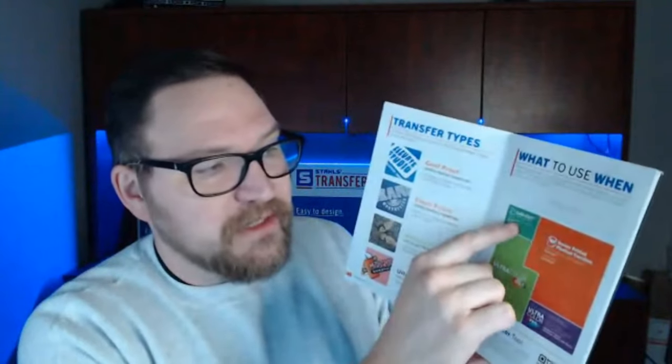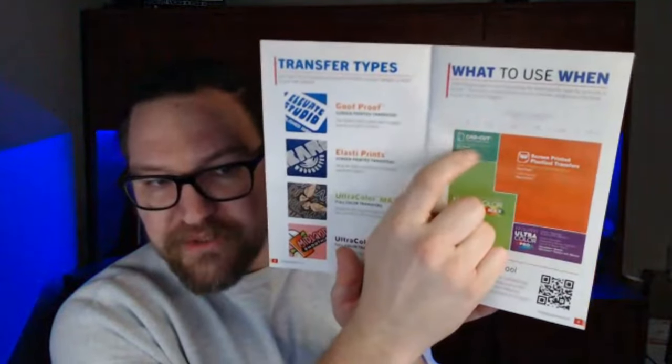The fine print under each category also breaks down different fabric types. For 100% polyester, you'd use Elastoprint heat transfers. If you have a quantity of six with one color and you're printing on nylon, use Gorilla Grip. There's CAD cut heat transfer vinyl too, and Ultra Color Max with zero minimums. If you have a vinyl cutter — a Cricut, a Cameo, one of the Siser Juliet or Romeo cutters — that's covered too. There's also a QR code to a transfer selector tool. Request one of these free sample packs — link is in the chat.